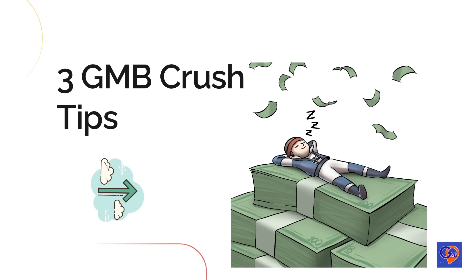To increase the number of calls your business receives through Google My Business, consider implementing these three pillars as part of your strategy: make your business stand out and establish credibility, create multiple location pages that correspond to your service areas, and improve the customer experience as a top priority.